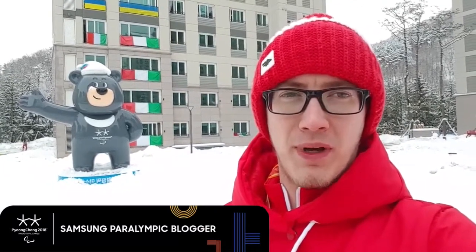Hello everyone, welcome to my video blog as a Paralympic blogger for Samsung. We are right now in the Olympic Village. I will show you the upper part of the village where we're living and what we can find here.